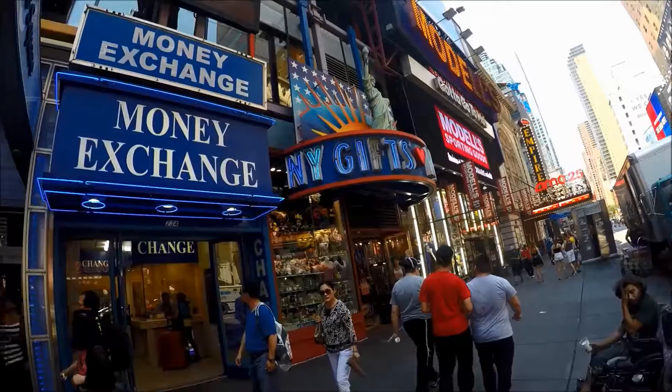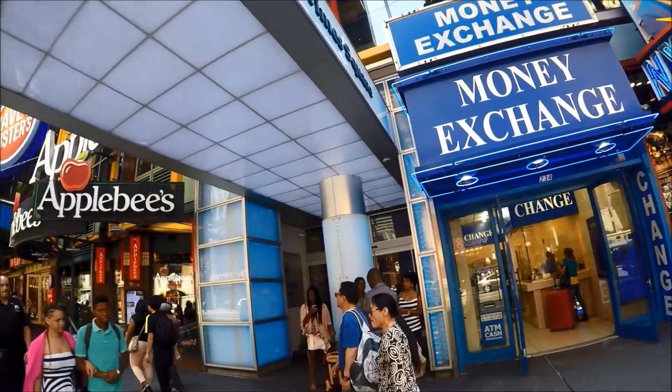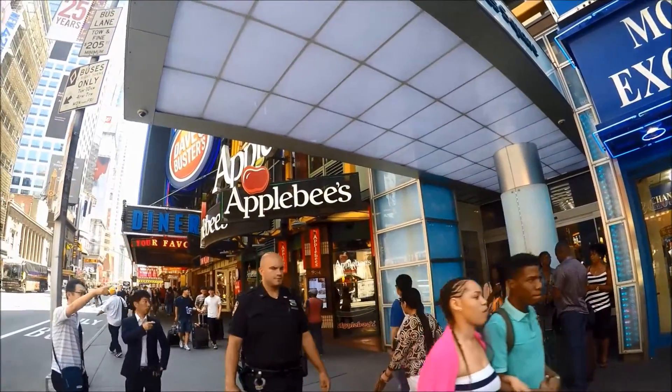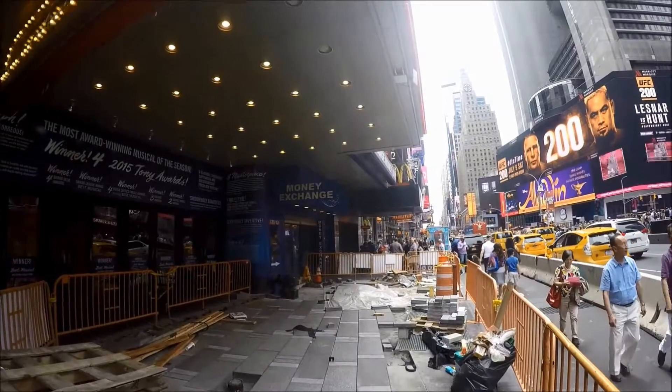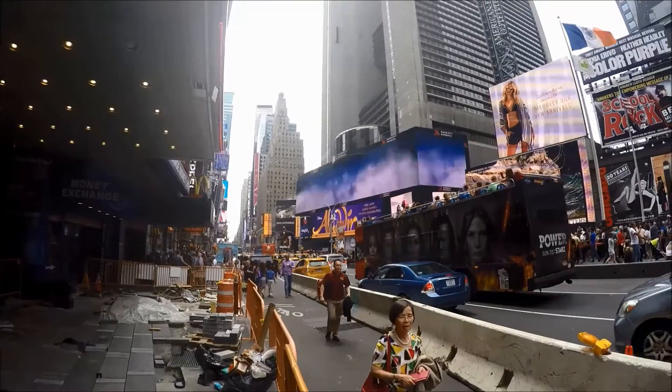New York City has currency exchange counters in Manhattan. Currency Exchange International is one of the larger chains, but there are many others. Many currency exchange counters are located around Midtown, in and around Times Square.